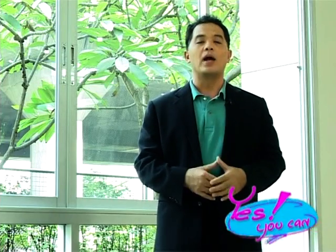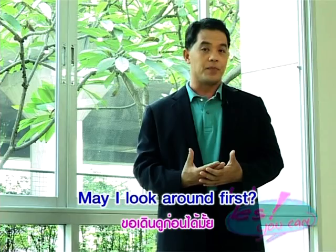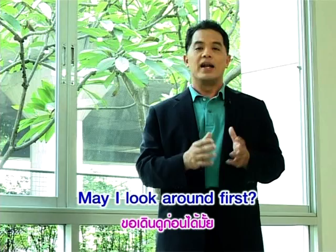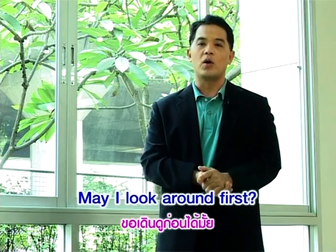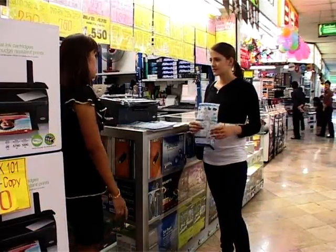แม่พูดแบบนี้ ลูกค้าก็หนีกันไปพอดีนะครับ เริ่มต้นเกือบดีแล้ว แต่ให้กลายเป็นแบบนี้ไปได้ มาเรียนรู้กันดีกว่านะครับ พอเราทักทายปุ๊บ ลูกค้าก็อาจจะตอบกลับมาว่า May I look around first? ขอผมดูรอบๆก่อนได้ไหม? ได้ยินแบบนี้แล้ว ต้องปล่อยให้ลูกค้าเค้าดูสินค้าไปก่อนสบายเลย